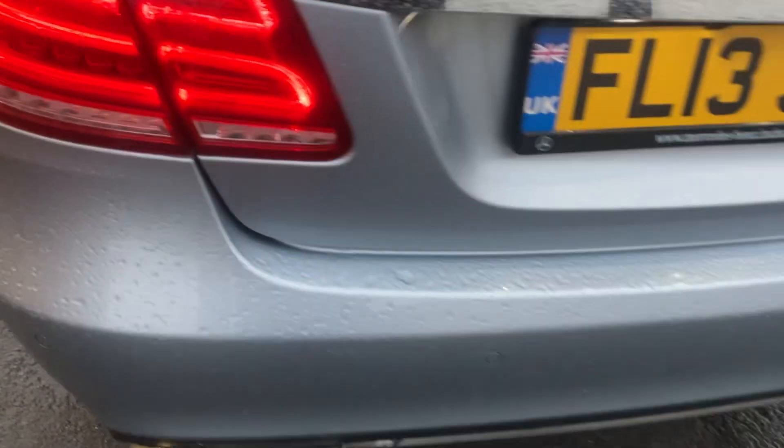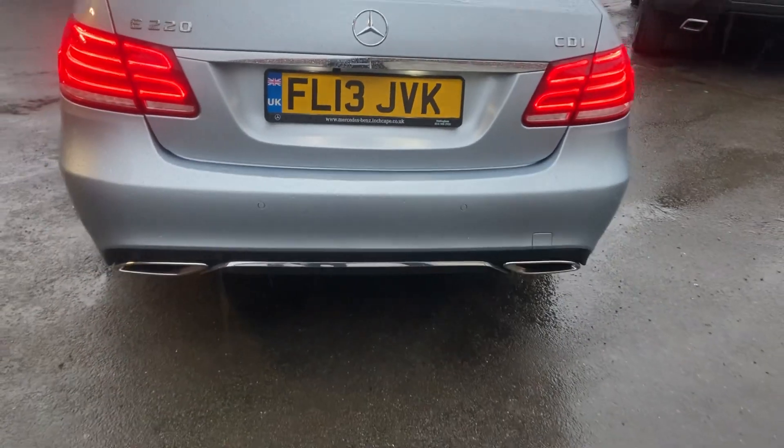Inside you've got your fully black leather interior. Being the E-Class you've got your luxury extra legroom in the back. The back seats are all good, it does have your centre armrest, headrest around the back. The vehicle does have rear parking sensors as well, and the twin exhaust system.